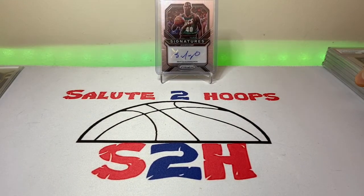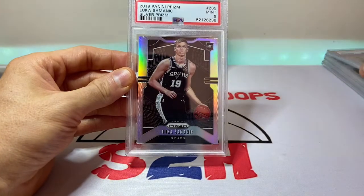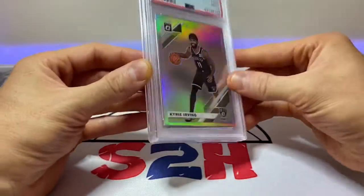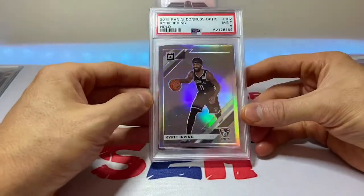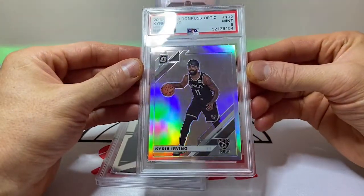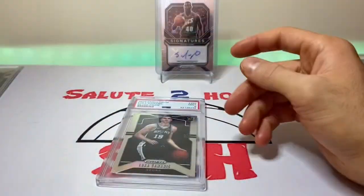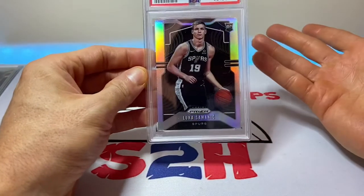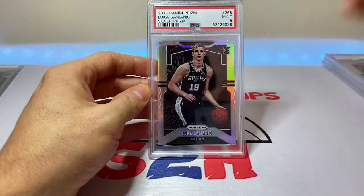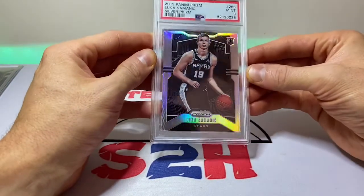Next we have two cards in one lot. The original auction was just for this Lucas Simonic PSA 9 Silver Prism rookie, but as the time was winding down they threw in this Kyrie Irving — which I wasn't hell-bent on getting, but we'll take it. Both PSA 9s, both silvers. I might try to sell the Kyrie since it was just an add-in. As for Lucas, I've been following him for about a year and a half — hopefully the Spurs give him some time to develop.